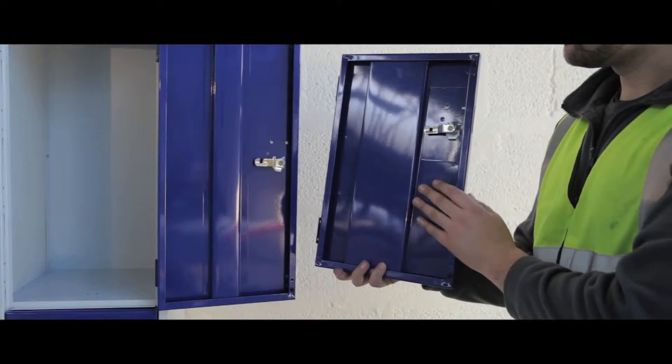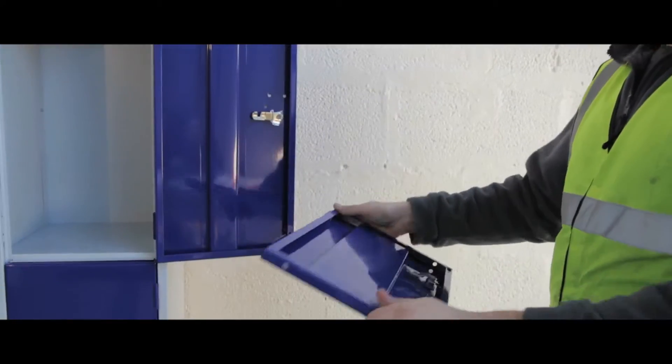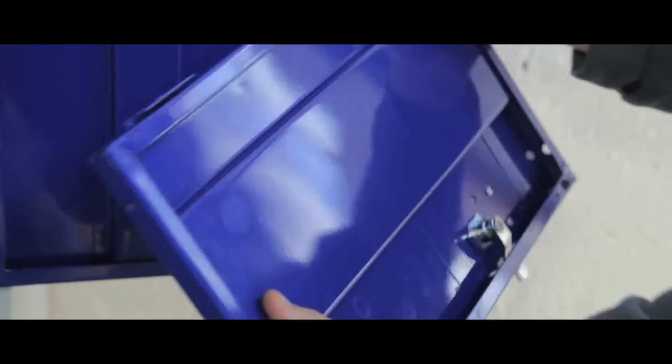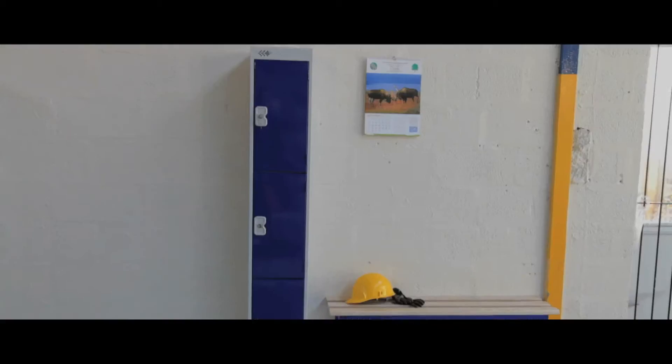This medium duty locker has an increased level of protection, making them ideal for securing valuable items against vandalism or theft. Its door panels are reinforced with a vertical channel to protect against forceful entry and is substantially wider than our standard model.